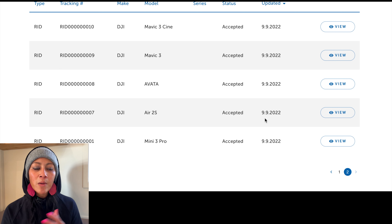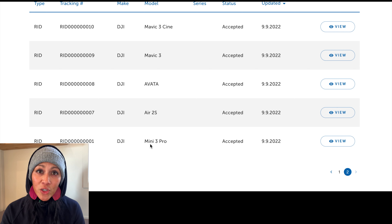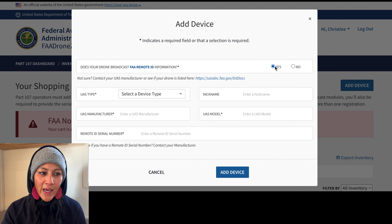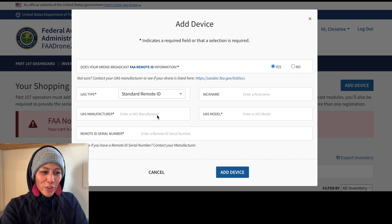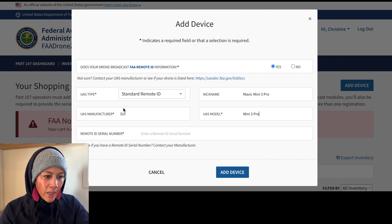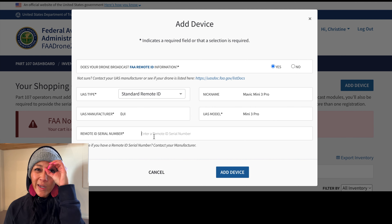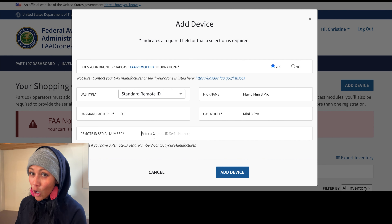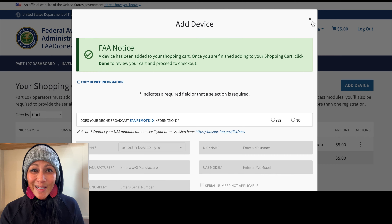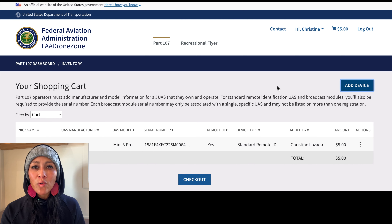These are the questions you'll be asked. The first: does your drone broadcast FAA remote ID? The quick way to think about it — if you have a DJI drone and it's a newer drone, then yes, it does. Click on the provided link to the UAS Declaration of Compliance and search by DJI. You'll see that the newer or bigger drones are listed there: the Air 2S, Avada, Mini 3, and the new Mavic 3 — both the regular and Cine versions. Today I'm registering the Mavic Mini 3 Pro, which does have remote ID. Check to see if your drone is on this list to figure out whether to answer yes or no. I'm going to choose yes, and select DJI.